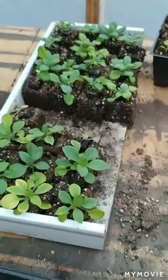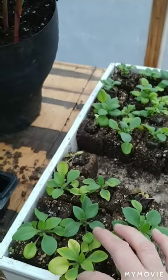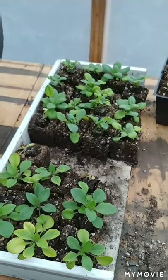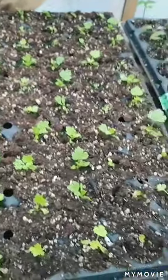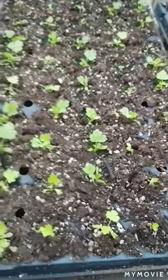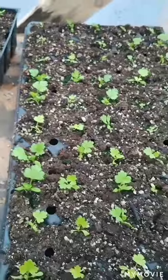Moving on in the greenhouse, I've got more soil blocks here. Here are some petunias — this one looks like it was a little deficient, but I gave it a good watering yesterday so I think it'll bounce back. Different colors of petunias, which is why they're separated. And celery — I'm pretty happy with the germination rate on the celery; they're really nice, coming along pretty good.